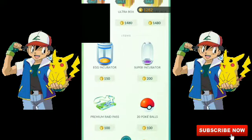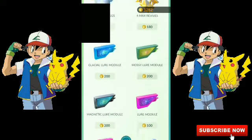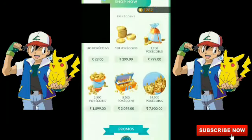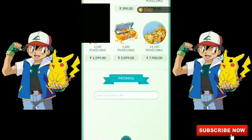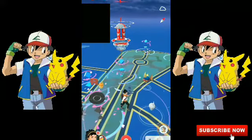The items could be incubators, coins, Pokeballs, or anything like that. You scroll down in the shop, enter your promo code in the field, and with that you can redeem it.